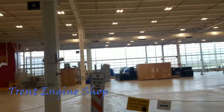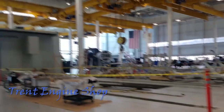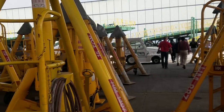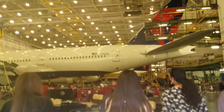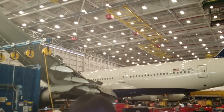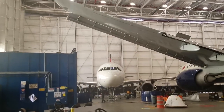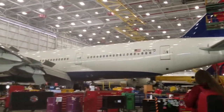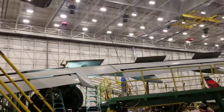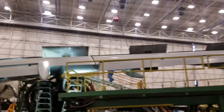It's so much nicer to have windows — engineers get to sit up there and watch the planes take off. You guys are testing, so they are doing something to the engine, just some quick maintenance.